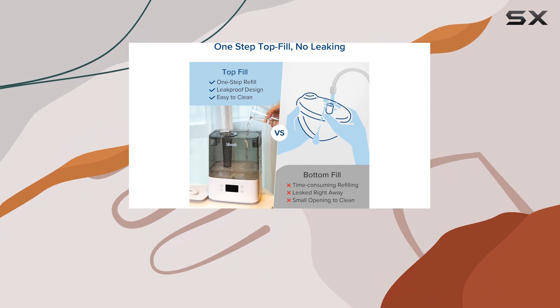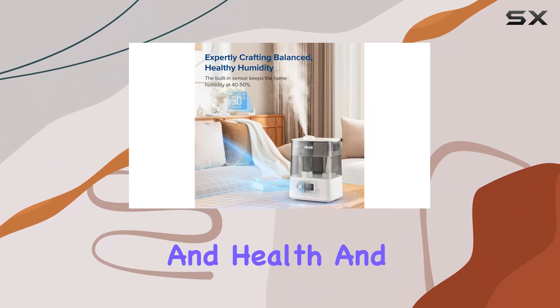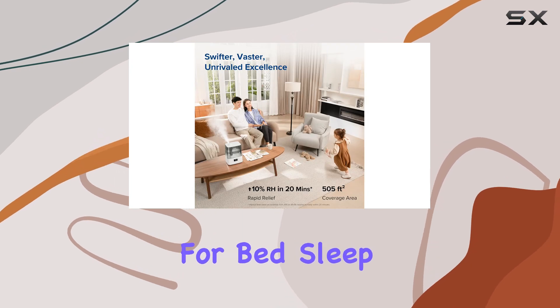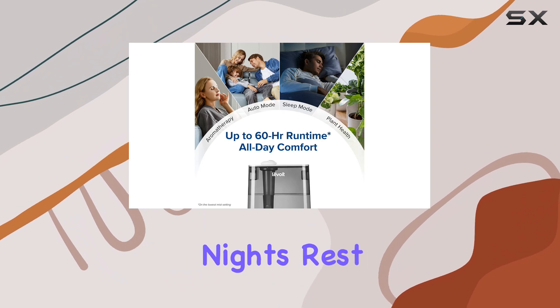In the evening, plant mode ensures your plants receive the ideal humidity levels, promoting their growth and health. And when it's time for bed, sleep mode provides a quiet and soothing atmosphere, ensuring a peaceful night's rest.